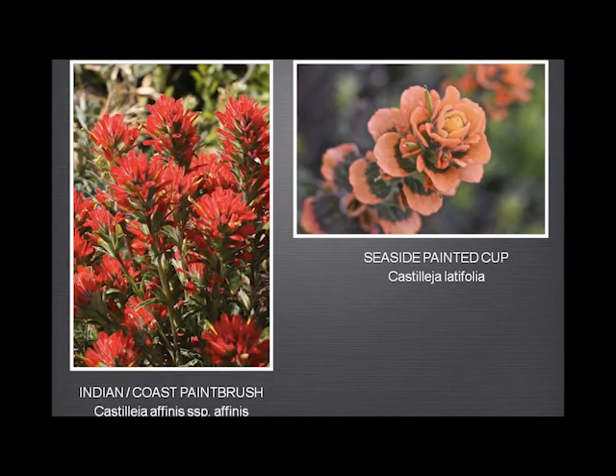And the Indian paintbrush. I don't know why this is called the coast paintbrush, because this isn't the one you find at the coast. This is the one you find at the coast — the Seaside Painted Cup. And this is the one we find in Garland Ranch, which has much narrower bracts. But the flowers are these tiny little extrusions, and they're basically the same on both of them.